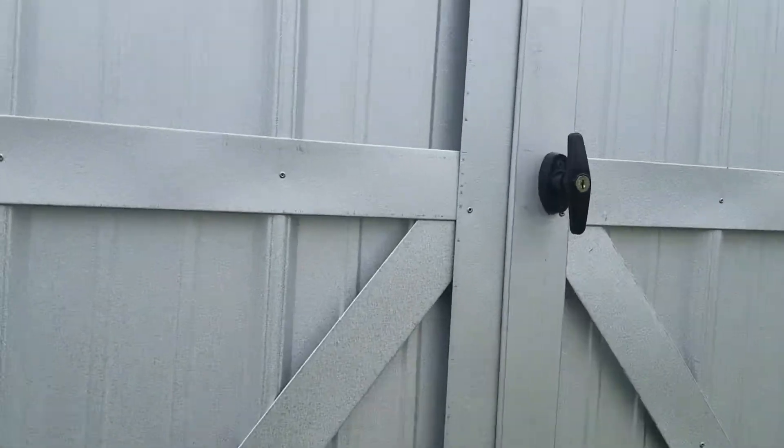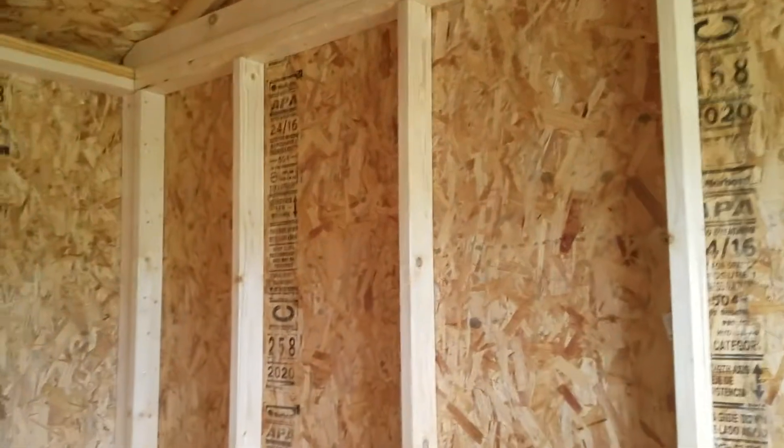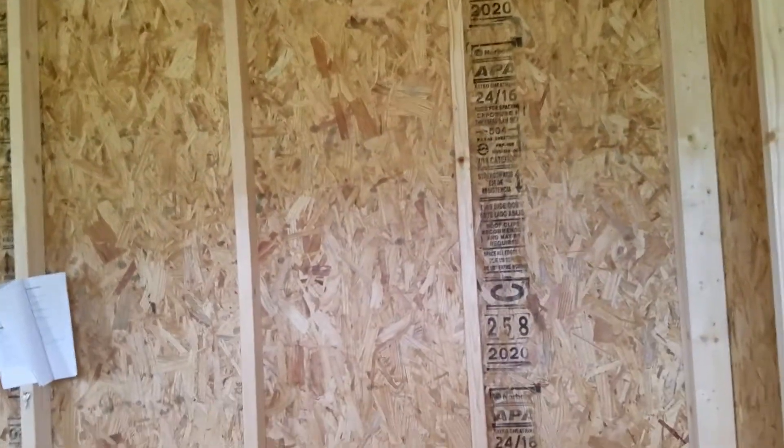Let me show you the inside. This is where your difference is going to be from your horizontal metal versus your vertical Z metal. You get the wood decking inside of the Z metal buildings. So you have your metal, then your wood, and then your studs. This is one sturdy building.